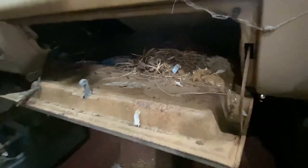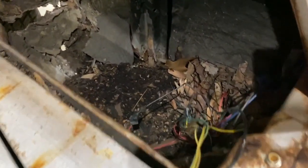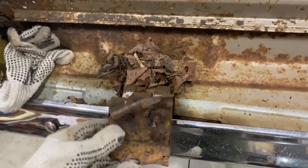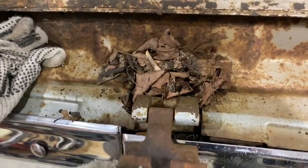We've got a mouse nest in the glove box. We've got rotted rockers. This is where the spare tire goes and you can see it's pretty much a giant mouse nest. The tailgate is not attached at the moment — I'm not exactly sure why. These seem to be like broken off or something.